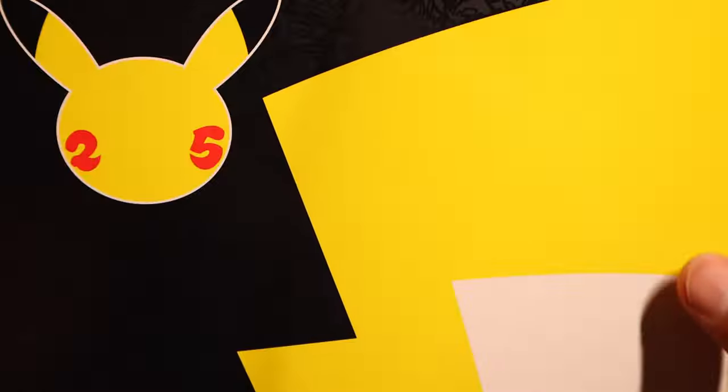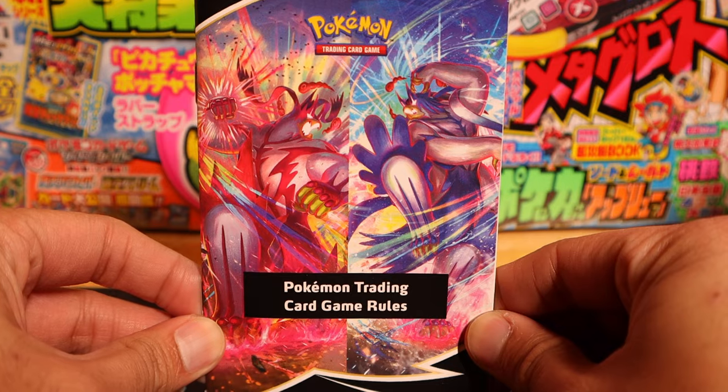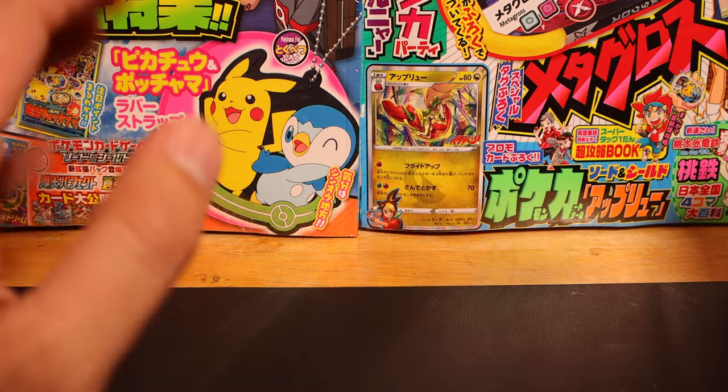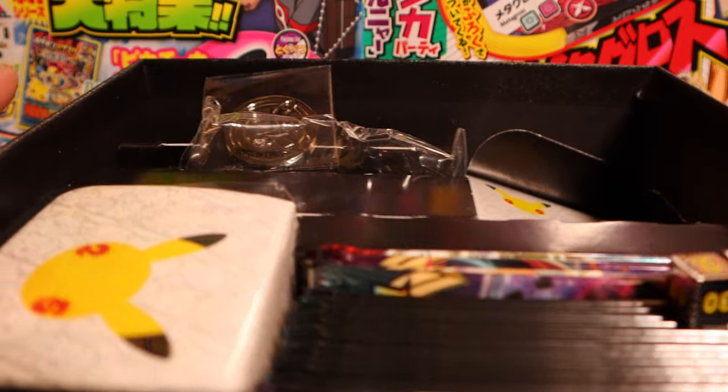This box does feel a little bit bigger — seems like a different kind of box. Opening up this — okay, it's not a typical Elite Trainer Box layout. I guess this is one way to lay it down. Popping this thing open, we have a typical player's guide rulebook. There are some other contents in this box we're going to have to take a look at.